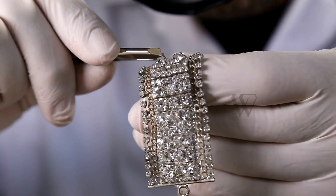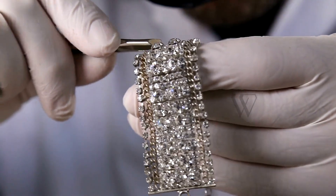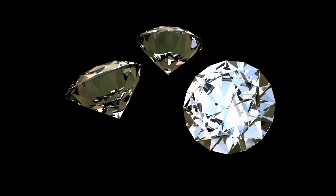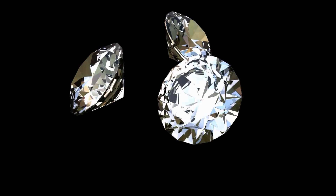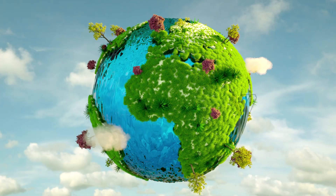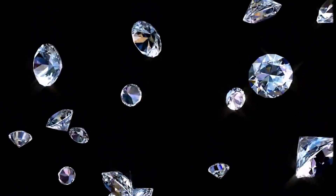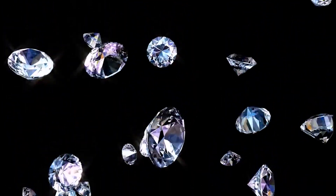It is then handcrafted into fine pieces of jewelry by our skilled artisans. Lab-grown diamonds are also preferred for their sustainable nature, as their creation does not harm the environment or human life.